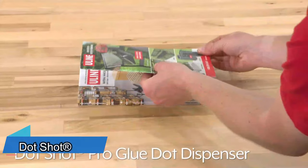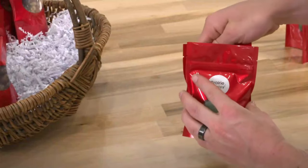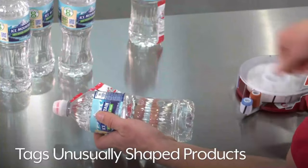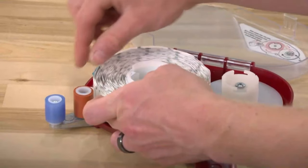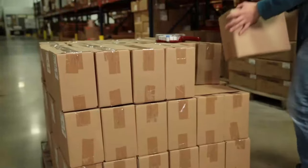The Dot Shot Dispenser is well-liked in warehouses and packaging shops because it works great, even with cans and plastic bottles. It creates a line of glue dots spaced 3.2 millimeters apart, and the dot size changes according to the materials being glued. The Dot Shot costs $80, and you'll need to spend an additional $18 for a roll of tape.